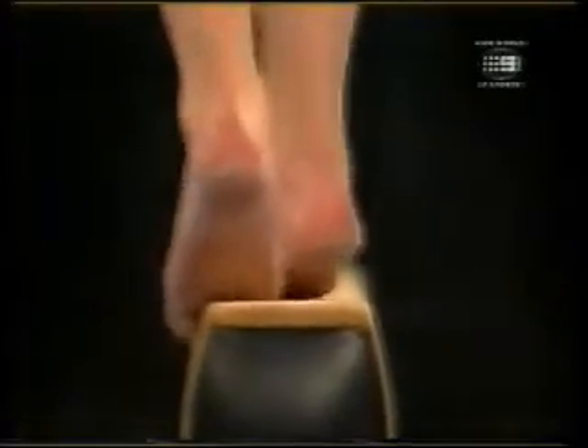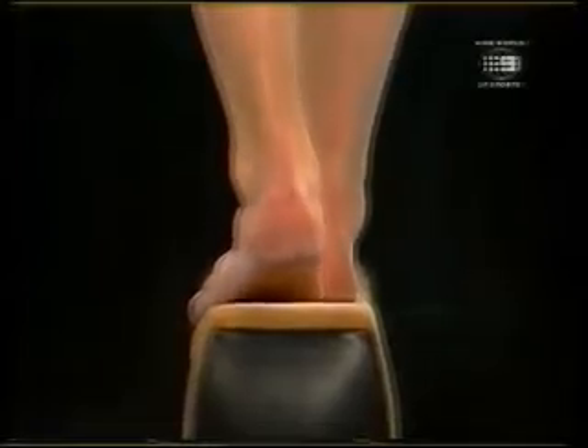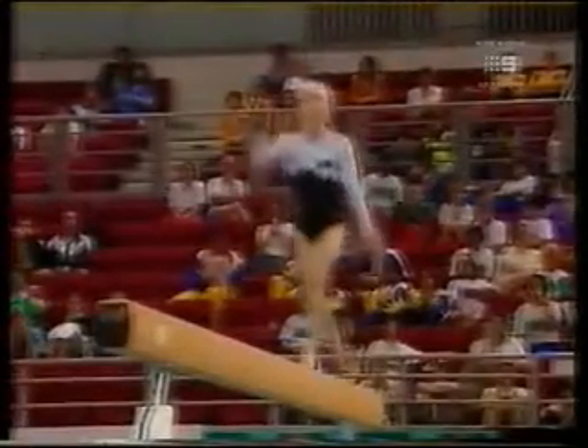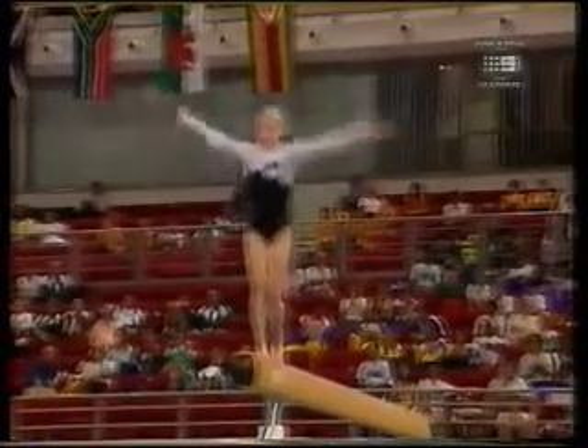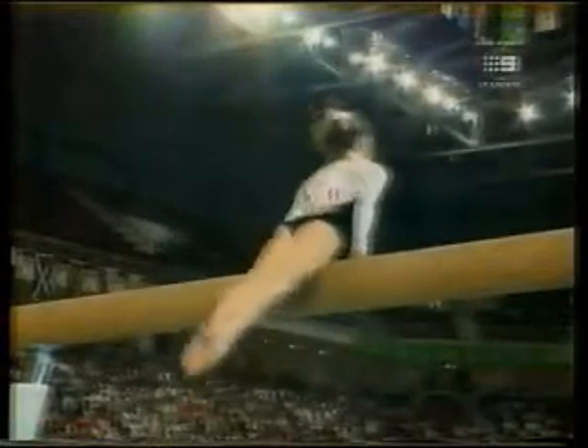And there's that same combination from the back view. Front salto to the changement, and here's a tricky little three-quarter jump — it has a D value, not as easy as it looks.